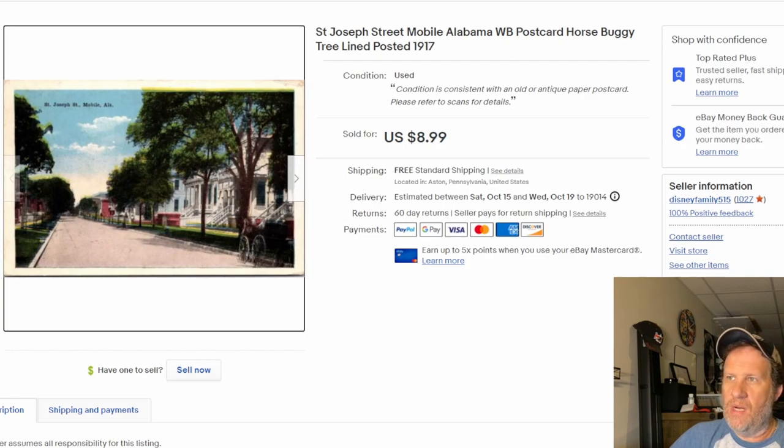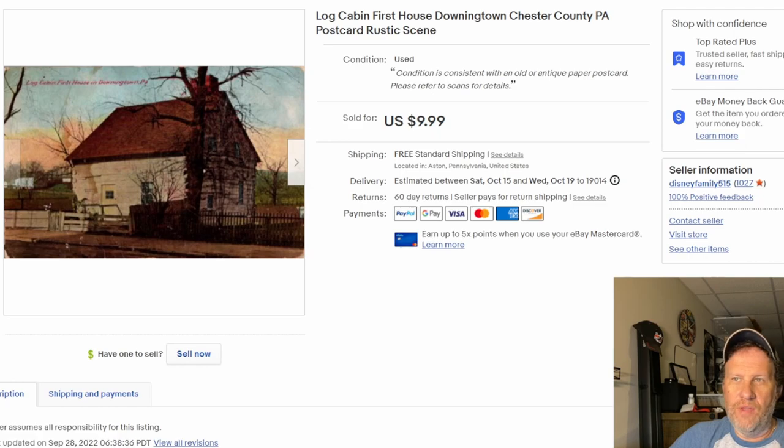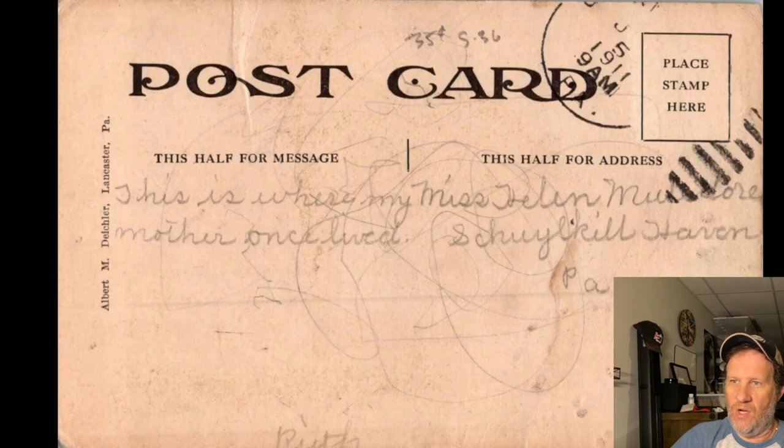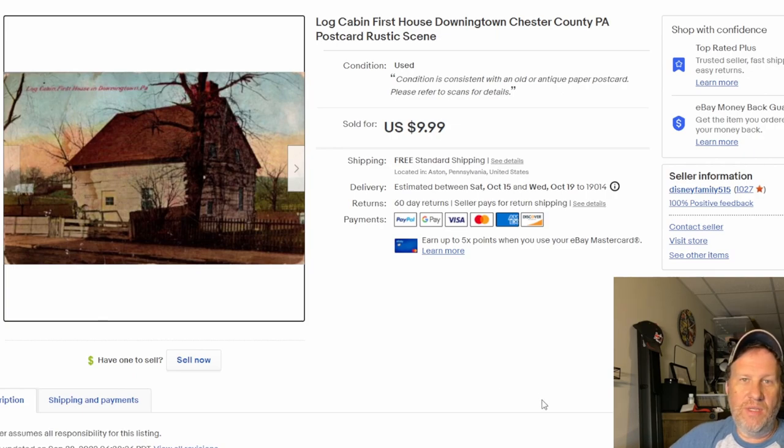The final one for this video: a log cabin — 'First House in Downingtown, Chester County, Pennsylvania.' A rustic scene, cool-looking card. It went for over 10 bucks — has a real ambiance about it. I like the coloring. There's a little staining, but the great thing about listing these using your duplex scanner is it reveals everything — no surprises for buyers. There's the back, divided back, posted in 1911. Really happy with this one — 10 bucks out the door.